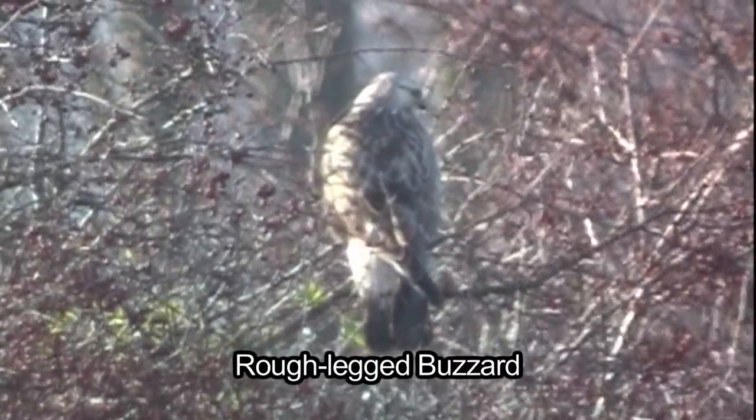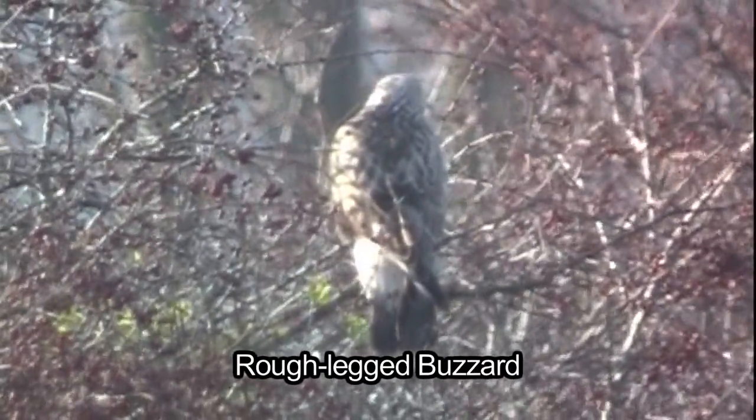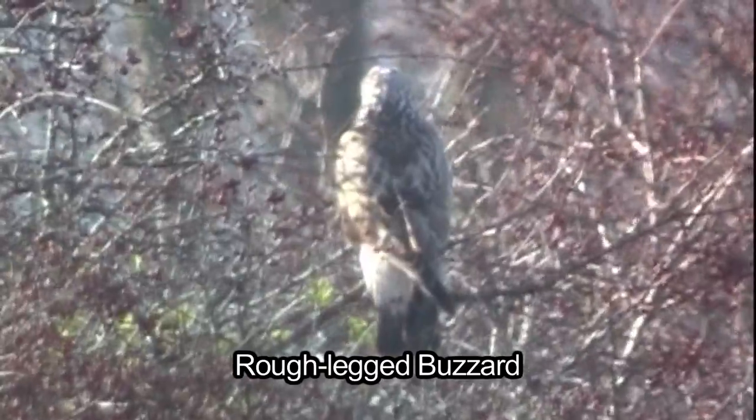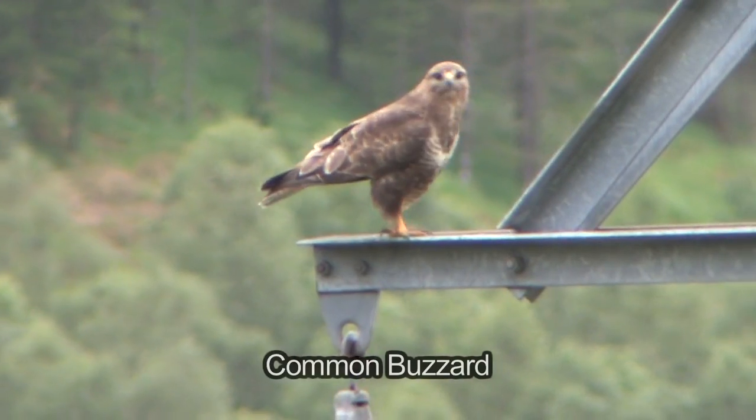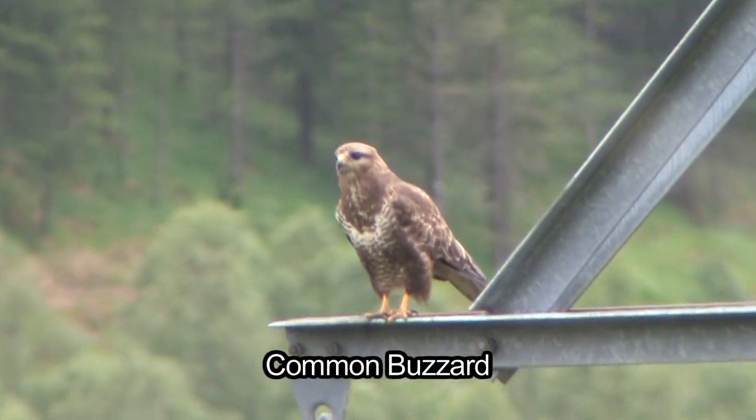When perched, roughleg buzzards can appear very similar to buzzard, especially if the markings are not clearly visible. But the main structural difference is that the roughleg buzzard tail is significantly longer than the wingtips. On buzzard, the tail and wingtips are level.